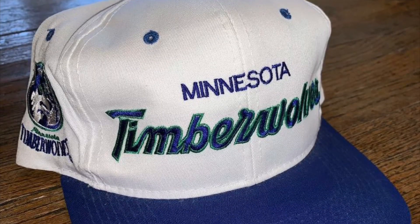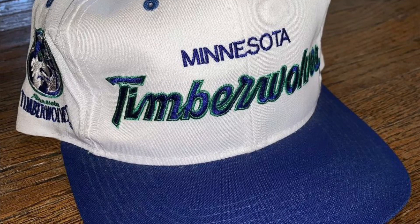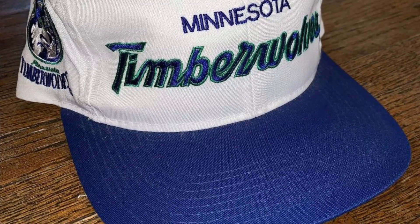And then finally, we sold this vintage 90s Minnesota Timberwolves Sports Specialty snapback. Picked it up for $5 at a garage sale — it was one of the first garage sales of the season. I bought like eight hats and only have one left. We bought this for $5, sold it for $50, and it comes to a total profit of $35.04.